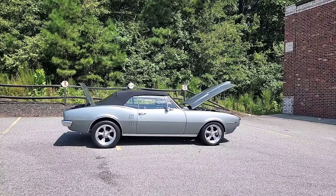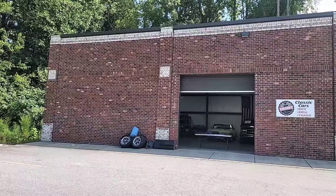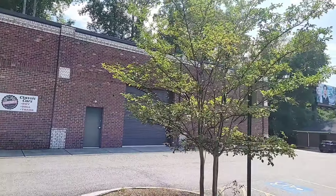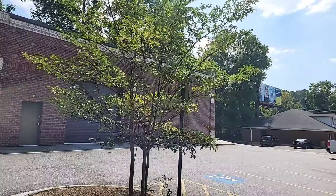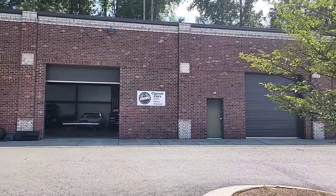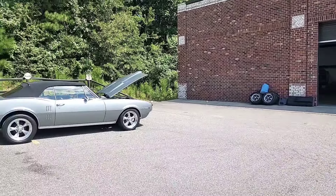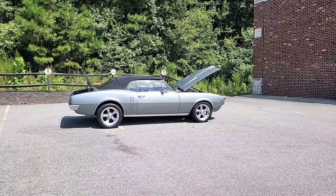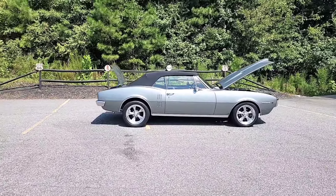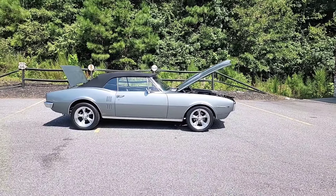Before we get into all the details, for anybody watching one of my videos for the first time, this is Car Craft Classics. We're located at 321 Canton Road here in Cumming, Georgia, 30040. We're about 30 minutes directly north of Atlanta, about 40 minutes from the airport. Phone number for the shop is 470-239-4977.